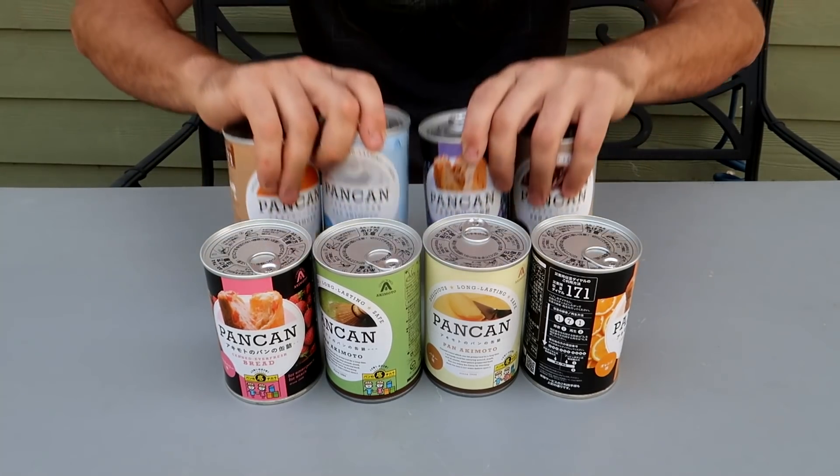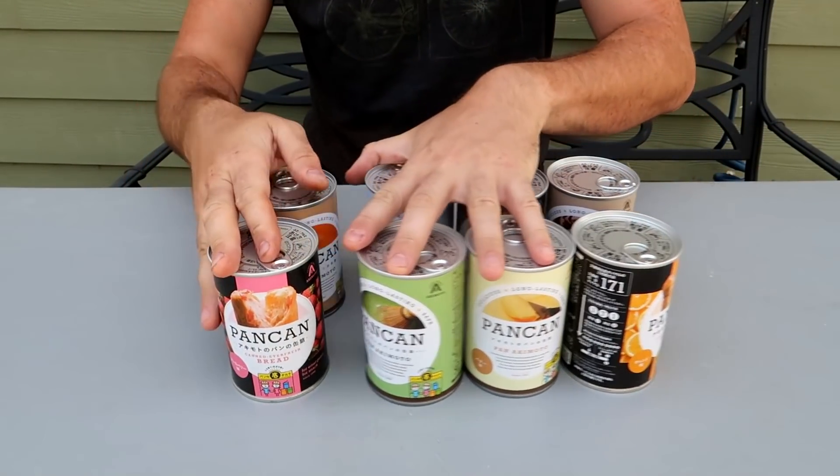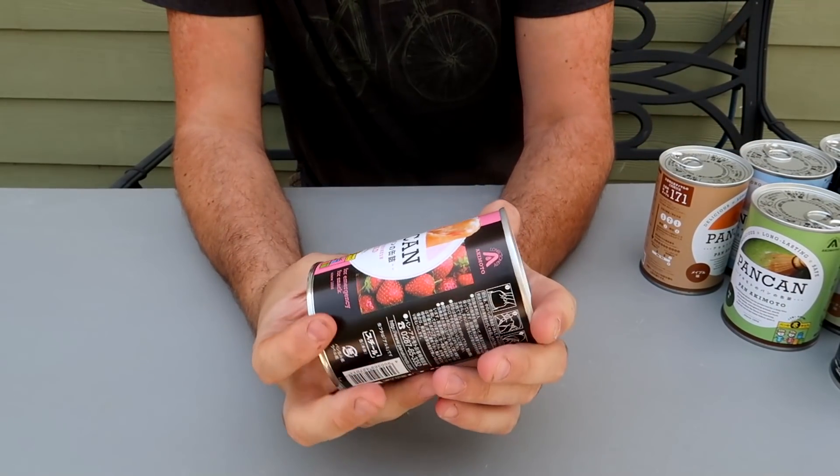Got it here, pecan in a can. Six of them straight from Japan. Let's taste test them. First of all, let's open it.